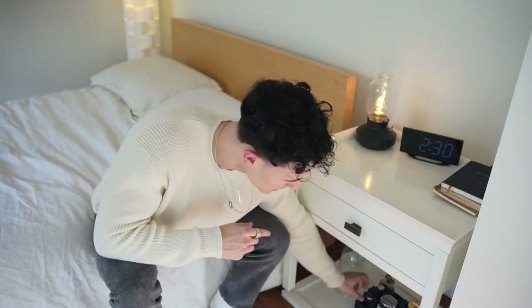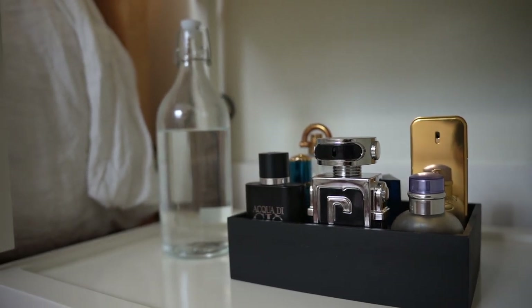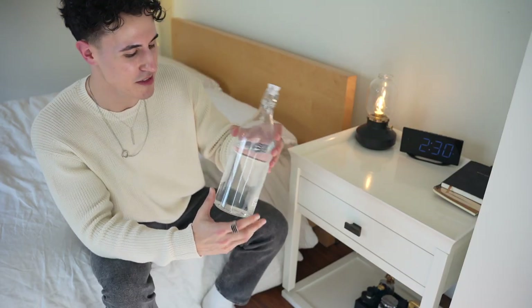Underneath here I've also got my colognes in a cutlery box. I just painted it black and I thought it looked pretty cool. Then there's the water bottle, which I actually don't use — it's just there for decoration. I always have a water bottle nearby, so I'll have that bottle there.